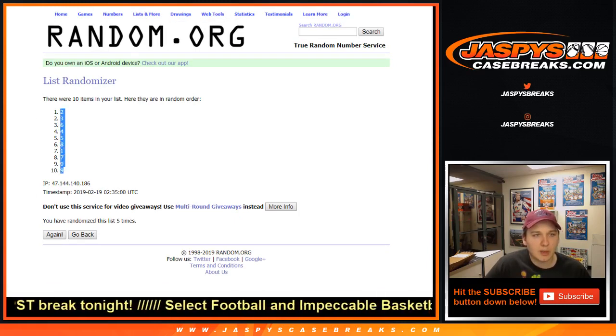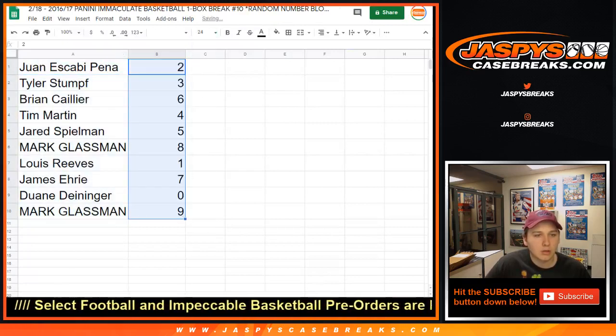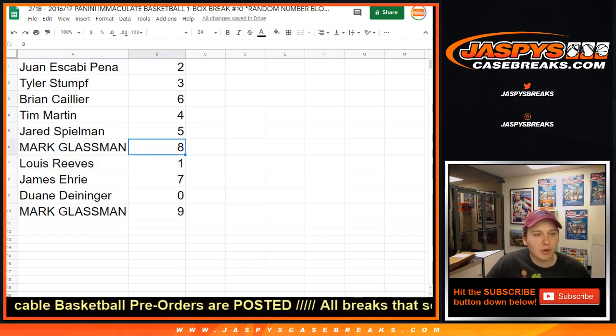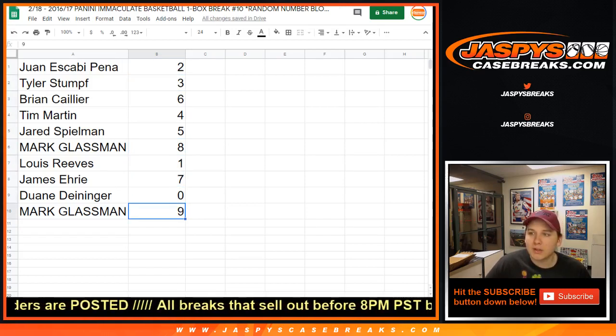We got number 2 down to number 9. Juan with number 2, Tyler 3, Brian 6, Tim 4, Jared 5, Mark 8, Lou 1, James 7, Dwayne 0, and Mark with 9.